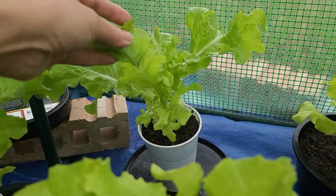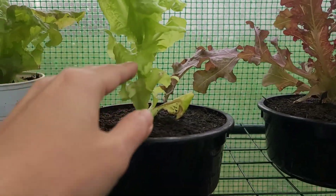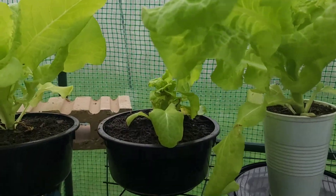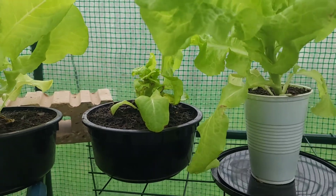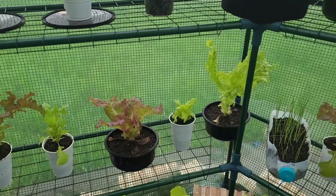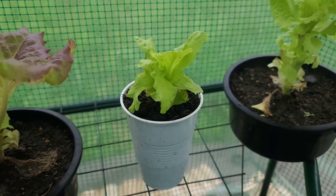A few leaves on the bottom of this one got harvested, and this one as well — it's growing, that's good. My mother-in-law cut this one down too. You know, it's my first time gardening so there's a lot of things for me to learn — what to do and what not to do.